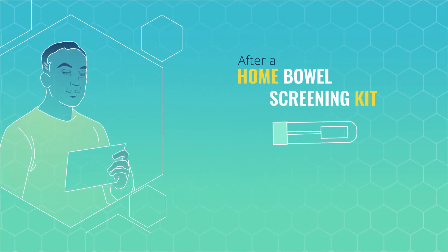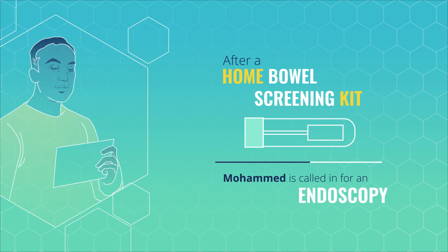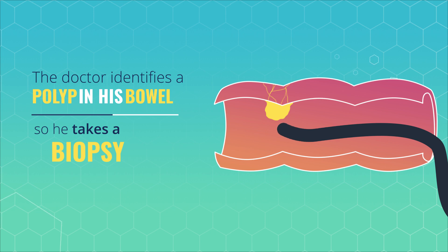After sending in his home bowel screening kit, Mohammed has been called into hospital for an endoscopy. The doctor identifies a polyp in his bowel, so he takes a biopsy and sends a sample to the histopathology laboratory.